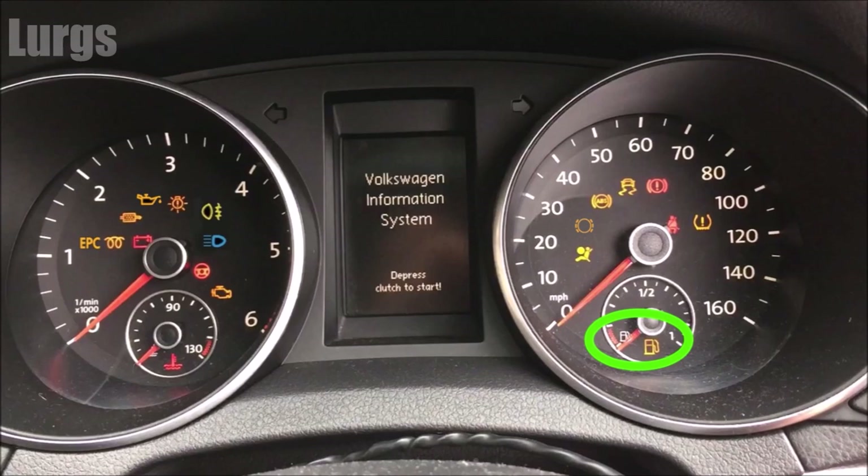This is obviously the fuel gauge. Whether you've got a diesel or a petrol, I advise don't let it get into the red, because it will start picking up lots of dirt and sludge from the bottom of the fuel tank and you'll start getting problems. Ideally, when it gets to about a quarter of a tank, just go and fill it up.